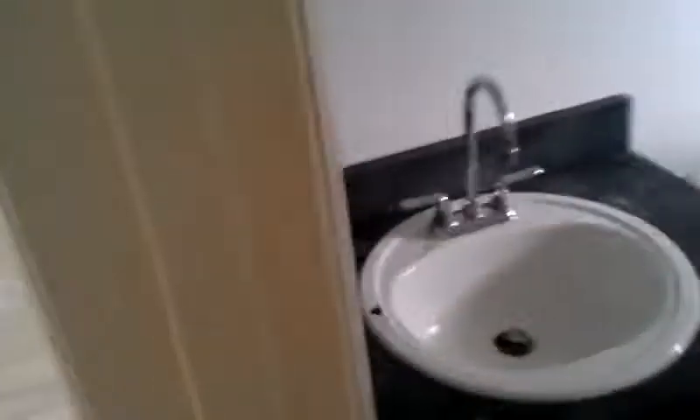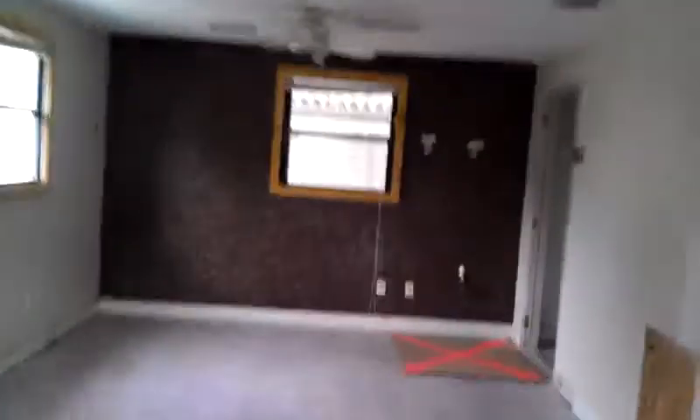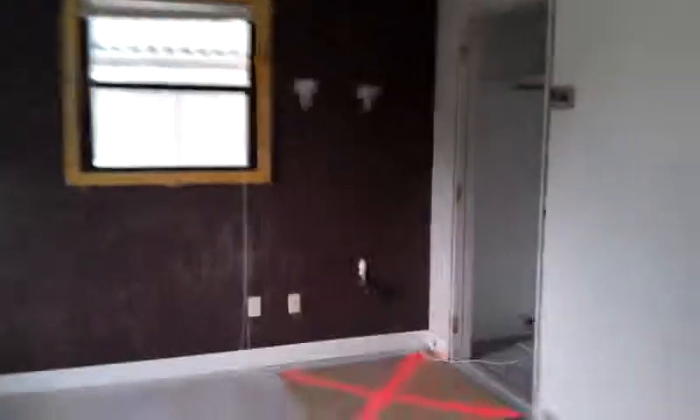Go through here and you got your bathroom — you'll need to add a mirror. And this is your second bedroom; you'll need to add flooring. You got your closet, and the cool thing about this closet is you have an escape route. Back into the living room — that's the house.